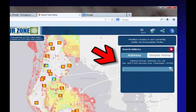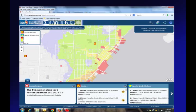Once they get through that box, there's a search box available on the right-hand side. You begin to type your address and the application will start to populate the address based on what you're putting in. You click on your address and it zooms the map right into where you're located.